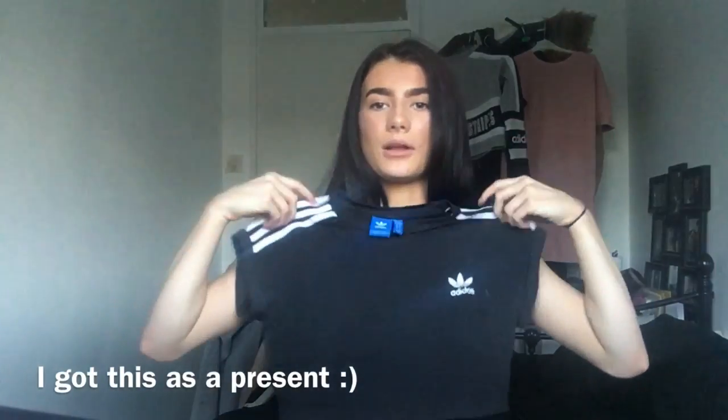A few months ago we went into Topshop and I got this Adidas top — this is literally my style, I love Adidas. But this top was 25 pounds for this bit of material, which I think is a lot. It was a present though, so it's fine. It's actually a size 10 because I wanted it baggier; my normal size would be a 6 to 8 but I like these tops a bit baggy.